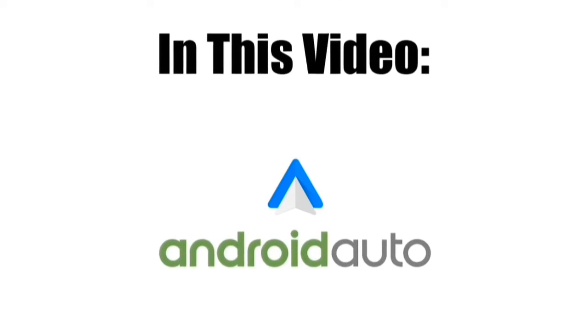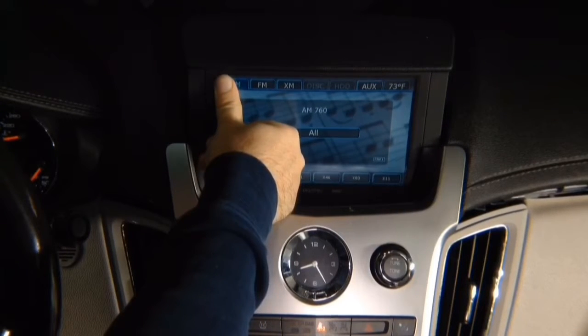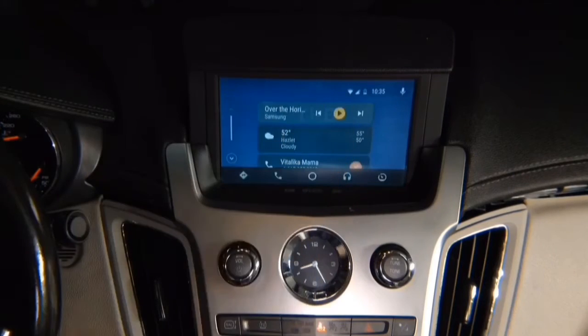Android Auto demo. Press and hold the top left of the screen to enter the Android Auto interface. Click here and you enter Android Auto.